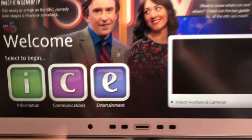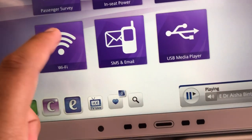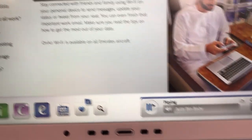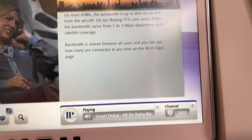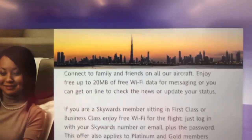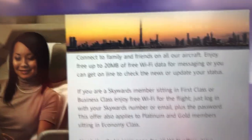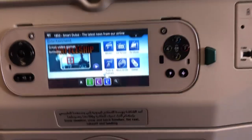Let's look at the Wi-Fi and see how much it costs. I was told 20 megabytes are free, so hopefully that is still on this flight. Do you get 20 megabytes of free Wi-Fi? I guess that's not much but it's enough to send a Snapchat while you're way up in the air, which I will do.